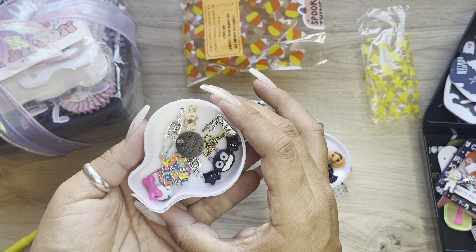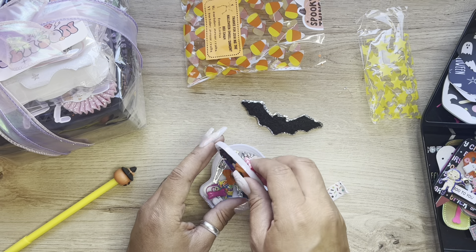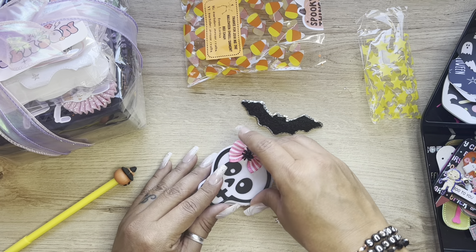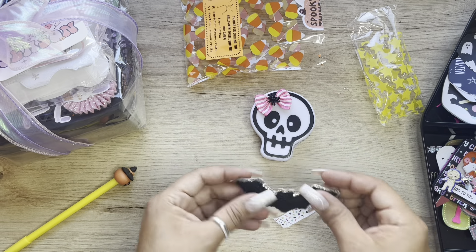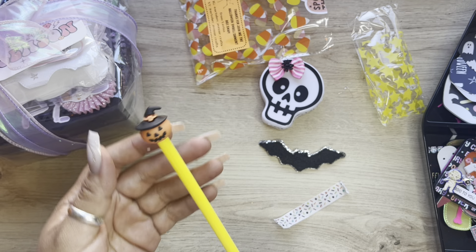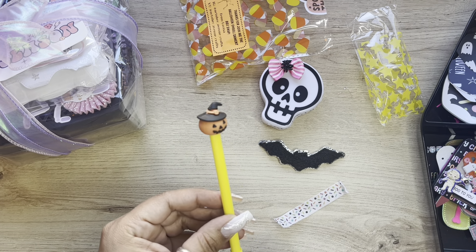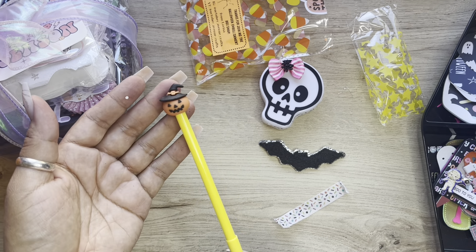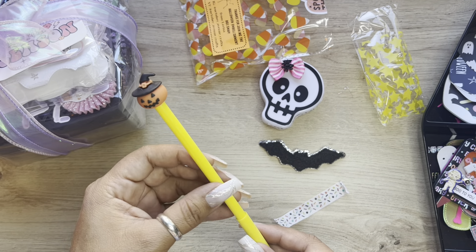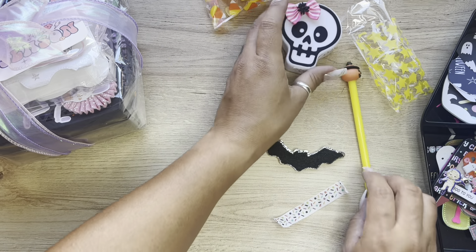Look at how cute that is. Thank you so much, Larissa, this is so cute. I'm going to keep this little box. And then we have the little bat patch. And then this pen - I'm not sure if it came with one of the swaps or if this was included by Larissa. But look at how cute this is. We got that cute little pen in my box.